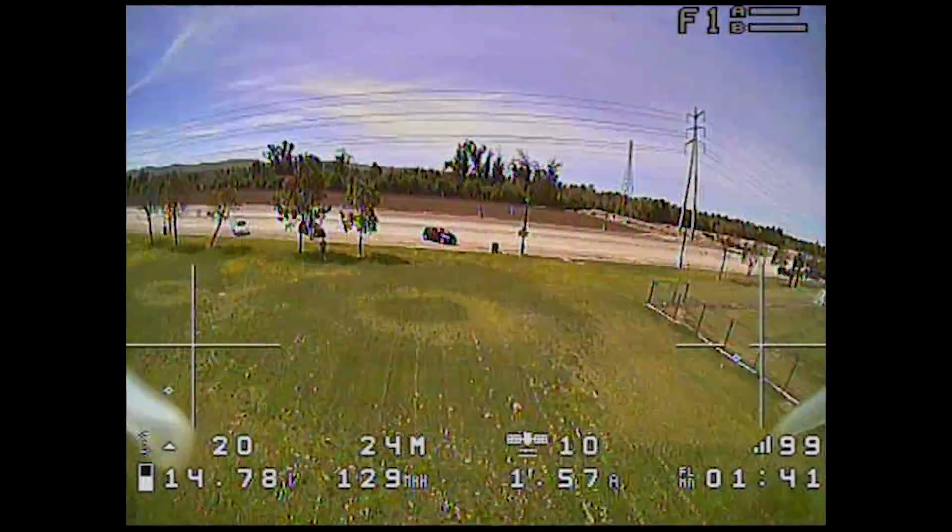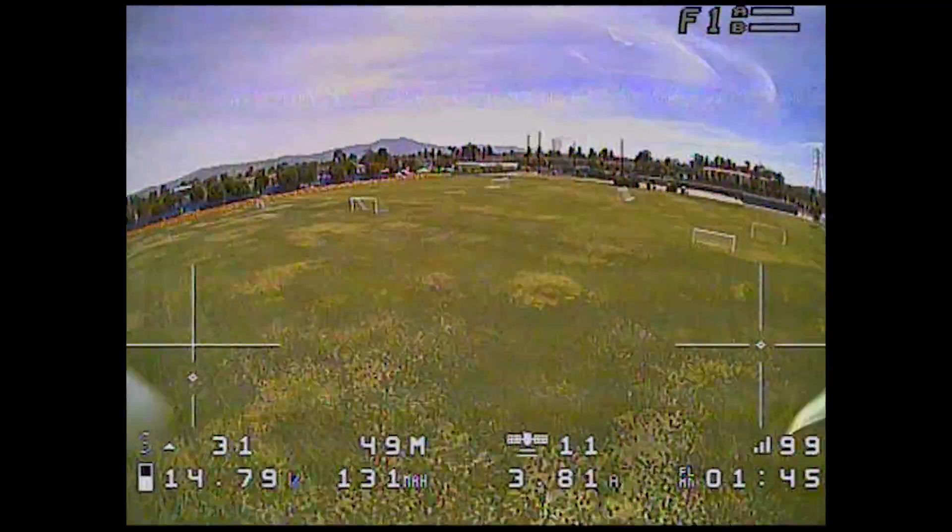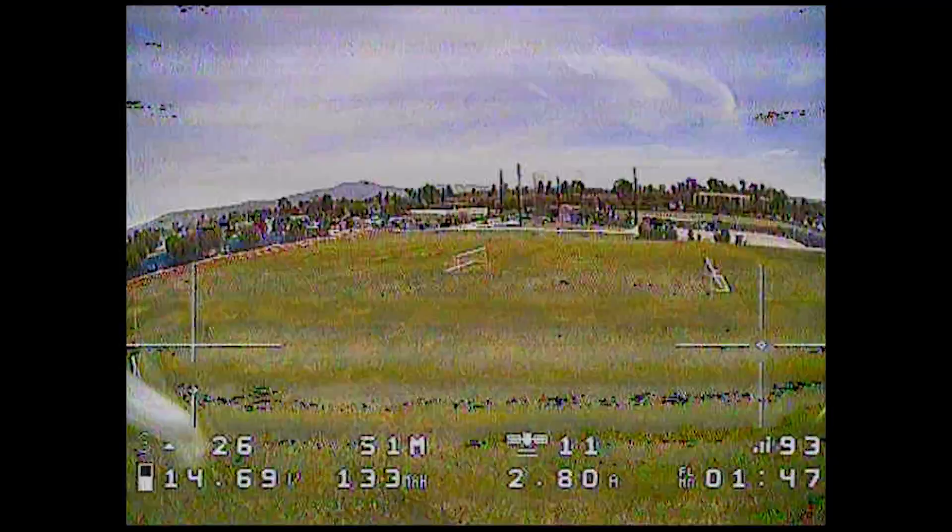I believe these numbers are pretty accurate — it's just that what's shown on screen is a little delayed from real time. The video is coming through real time, but I think the information is coming through on the OSD a little bit later.